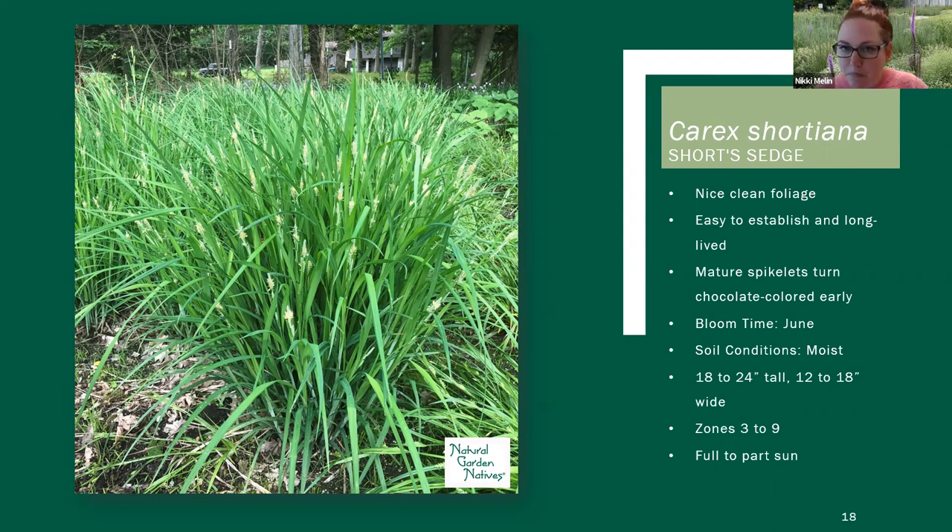So Carex shortiana, or short sedge. This one's not the shortest Carex, but we call it short sedge — this one is going to get about 18 to 24 inches tall. It's one of the taller ones we've talked about today. This one definitely prefers wetter soil — it needs good moisture and won't really take long periods of really dry. So make sure it's in a richer, wetter soil. This one can be used on a pond edge.